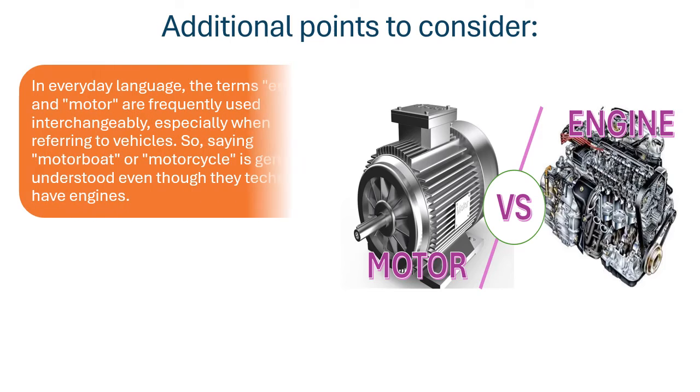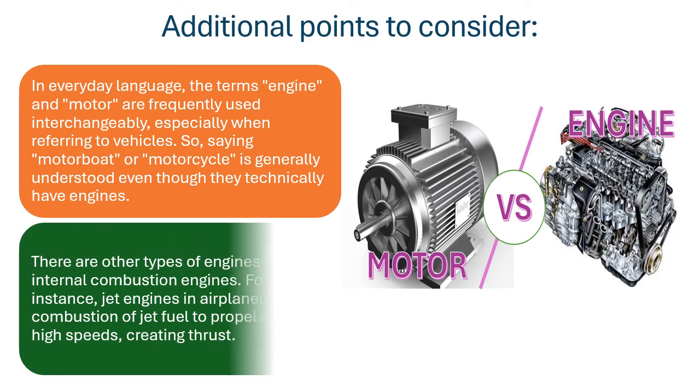In everyday language, the terms engine and motor are frequently used interchangeably, especially when referring to vehicles. So saying motorboat or motorcycle is generally understood, even though they technically have engines.